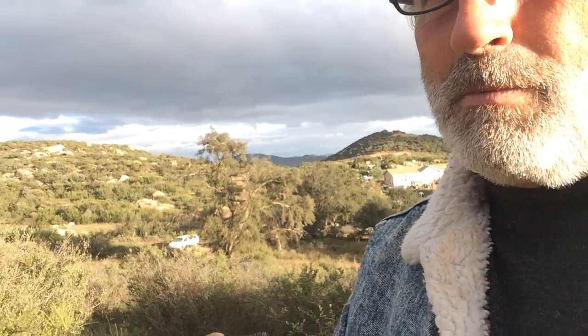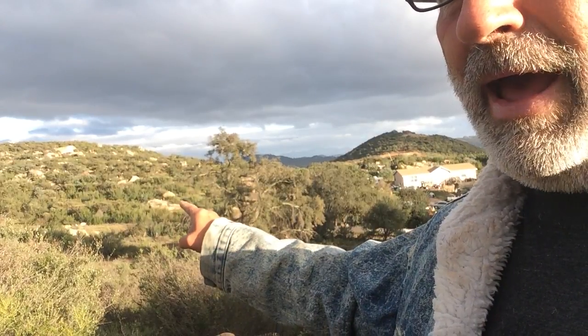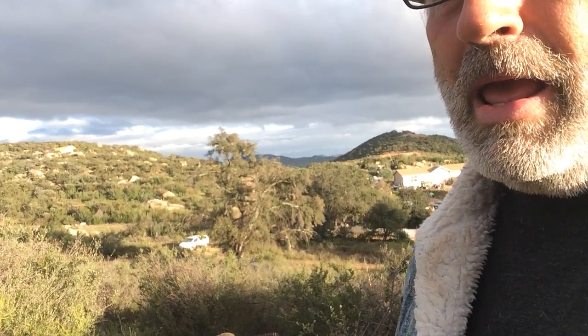Across the way is my neighbor Dave. You see where my van is? Right there — just above that, at that rock outcropping, is where this particular parcel starts. That's the lower right-hand corner, and you can just see some really dramatic views.